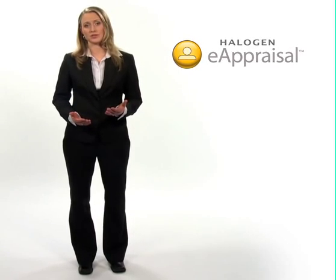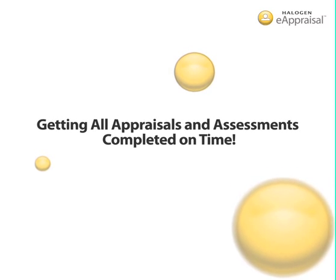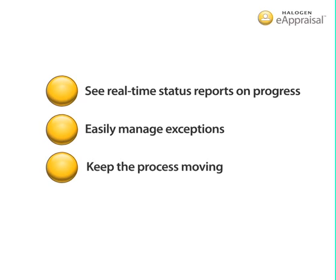If you're still doing performance appraisals manually, or with paper, you know how painful it can be to figure out who's holding things up. With Halogen eAppraisal, you can instantly see the status of your performance appraisal process with just a few clicks. It allows you to easily identify and address any bottlenecks so your process stays on time and on track.